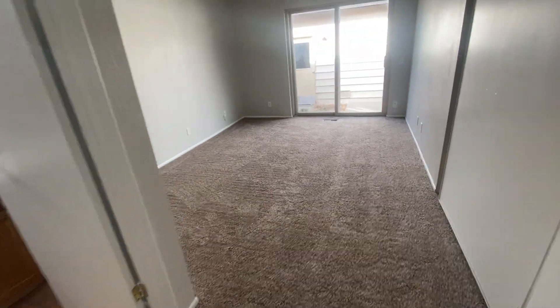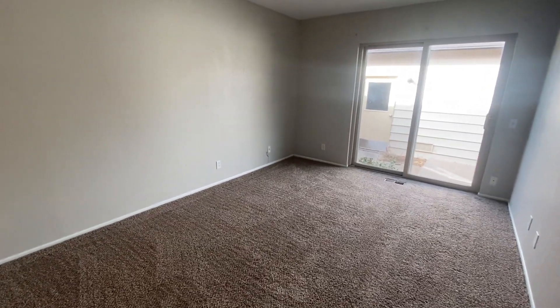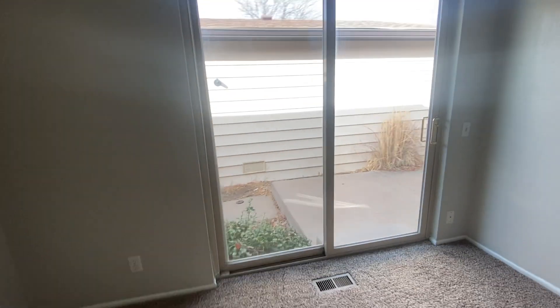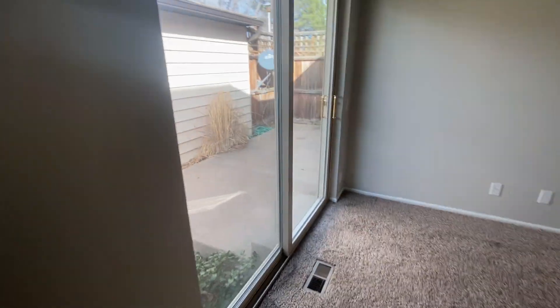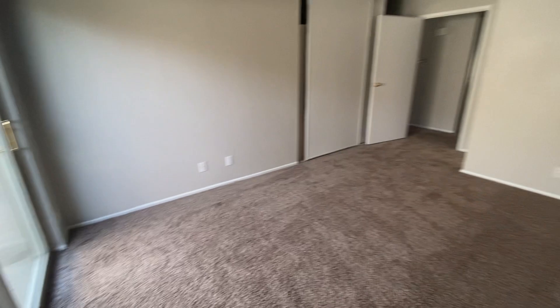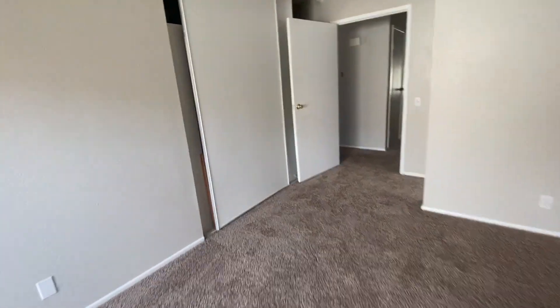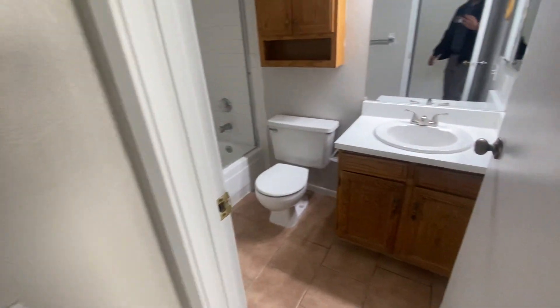The master is the larger of the three bedrooms. We've got access off the patio with a sliding glass door, and we've got a large double closet — we'll work on those closet doors as well.